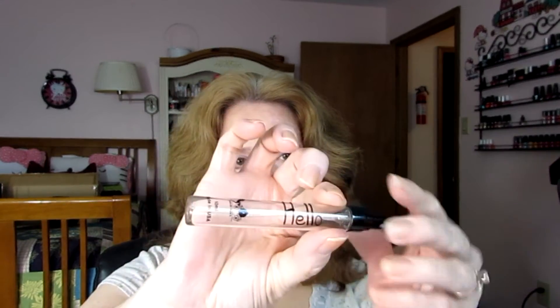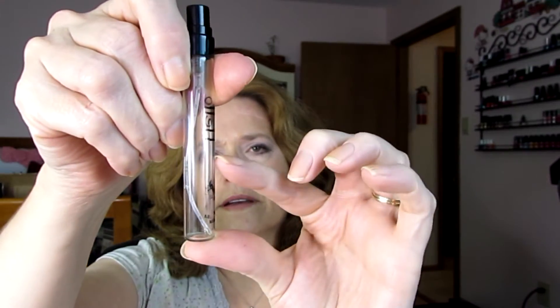Next was this Harvey Prince Hello perfume. As you can see, it's completely empty. It started right about here and now it's gone, so this is going into the empties. This was kind of not my favorite thing, but I will talk about that in the empties video. So this is not going to appear in any more of the updates because it's completely empty.